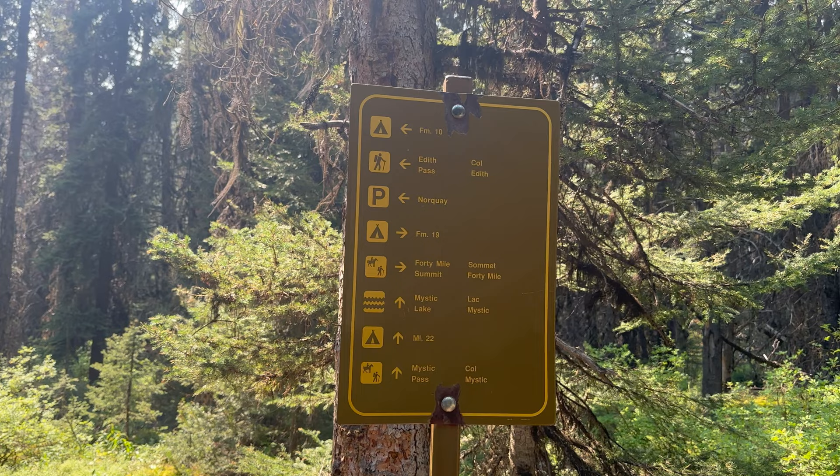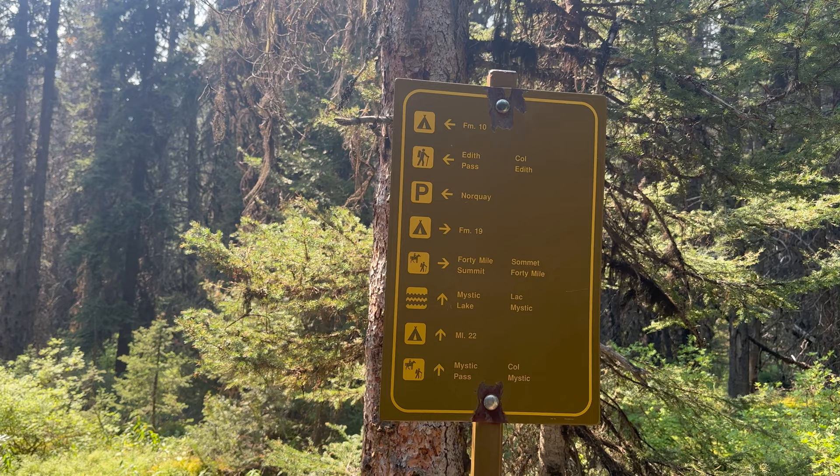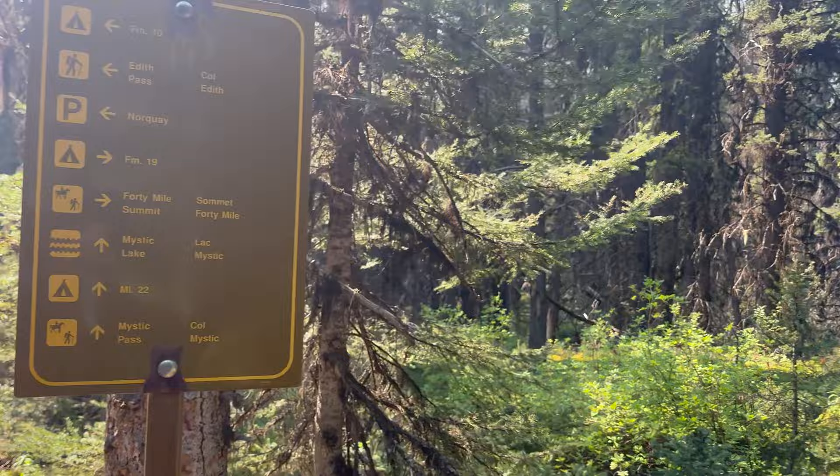There it is. We'll hit 40-Mile Summit tomorrow, but right now we're going to hit the campsite. It's warm — I don't know how else to put it. Anyway, not too far up this trail, we'll be there and I'll show you that next.